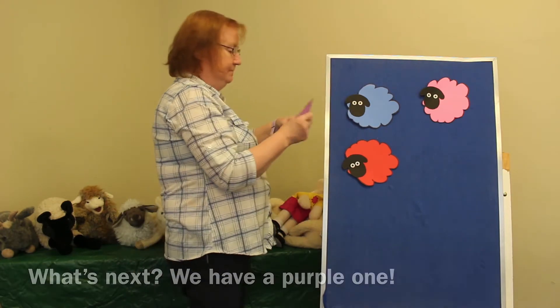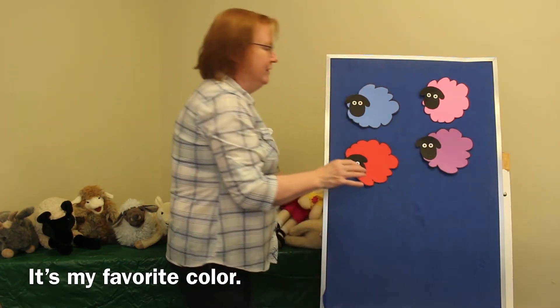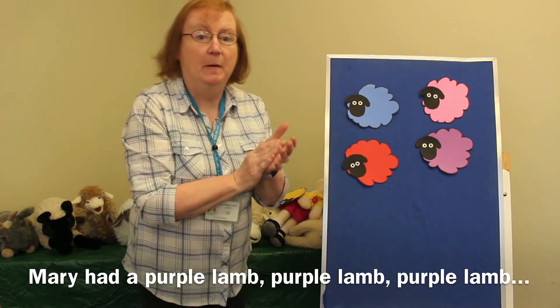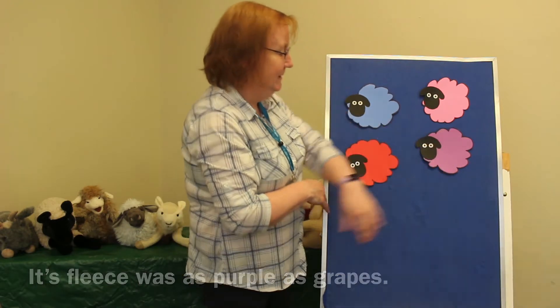Mary had a purple lamb. I love purple — it's my favorite color. Mary had a purple lamb, purple lamb, purple lamb. Mary had a purple lamb. Its fleece was purple as grapes.